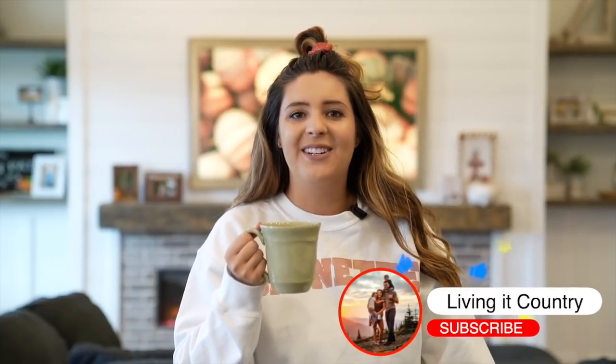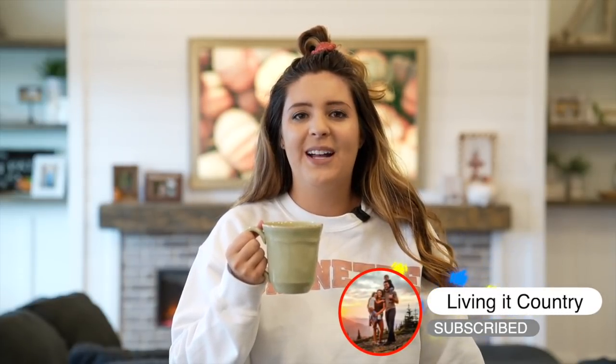Hey, it's Holly, welcome to Living It Country. I hope wherever you guys are at today you're having a wonderful and beautiful day, and I hope you have a yummy tea or cup of coffee ready, because today's tour you're definitely going to want to sit down for, take a sip of coffee and just really enjoy.